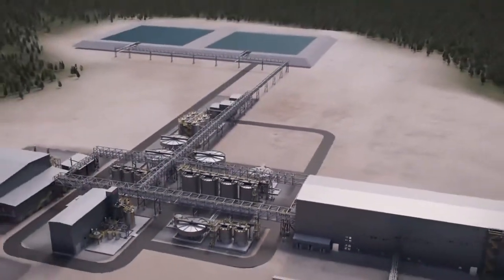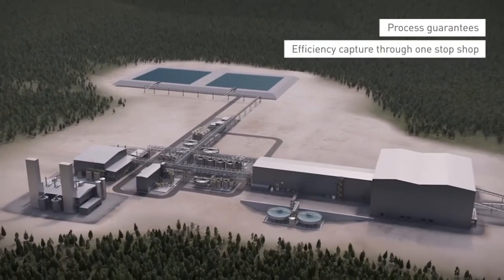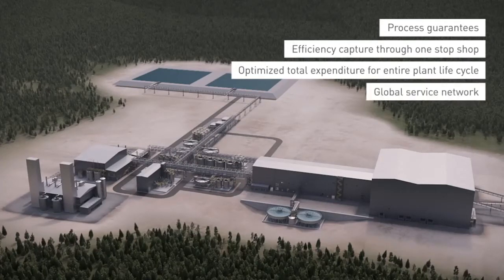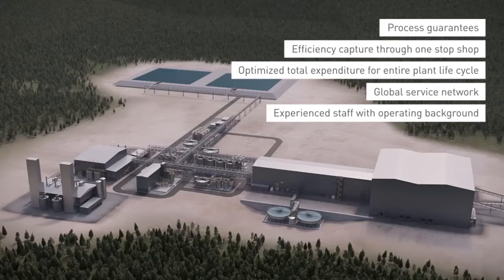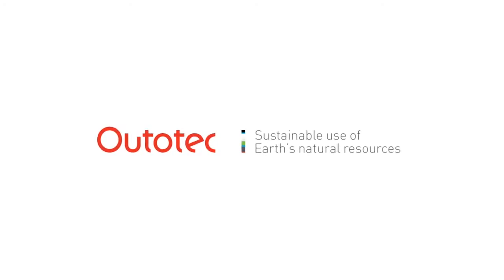Ototec is committed to help customers during the whole life cycle of the plant. Besides the complete plant delivery, Ototec provides operate and maintenance services. A reliable life cycle partner for your gold operations.